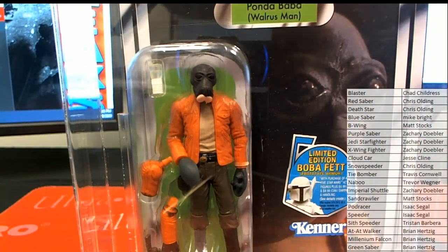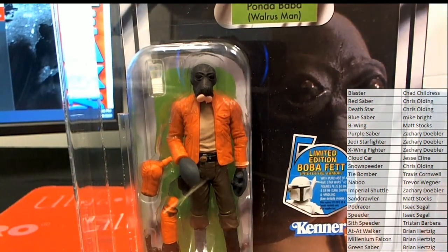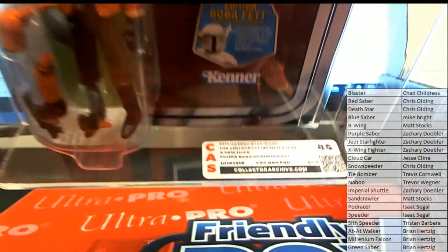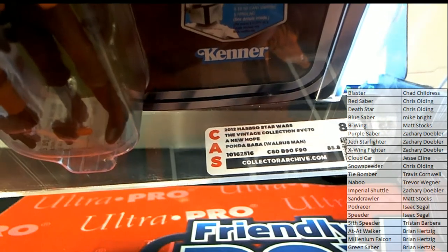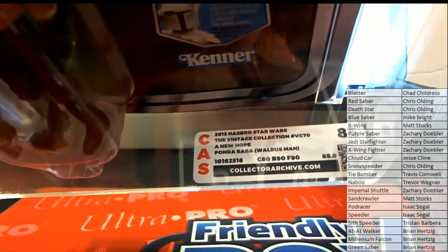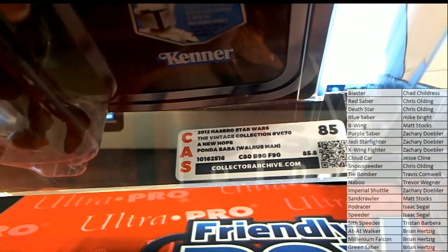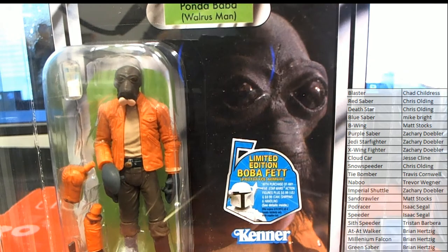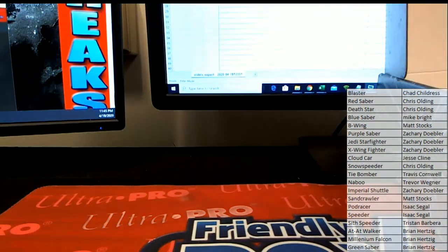I meant to look for her. No tickets in that one either, by the way — no tickets. So Isaac, that'll come to you, man. That's a great hit from 2012 TVC — that's VC number 70. New Hope Panda Baba. Isaac's having a party tonight! Isaac is having a party.